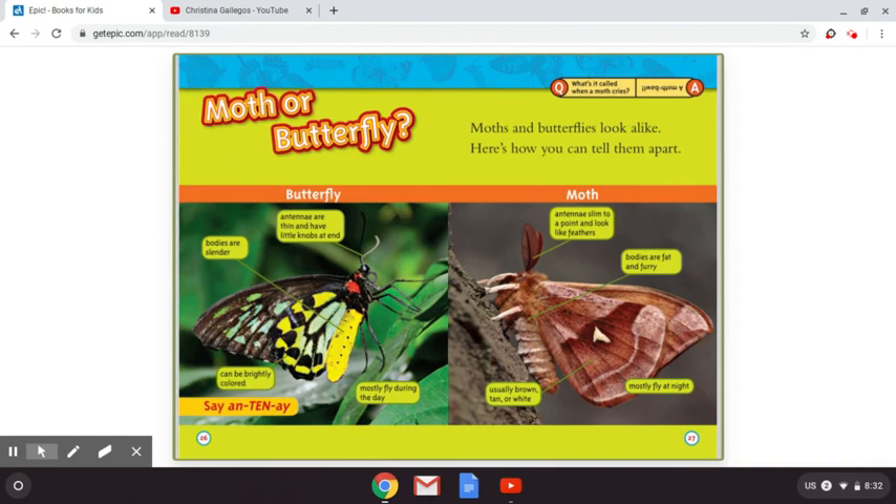Moth or butterfly? Moths and butterflies look alike. Here's how you can tell them apart. The butterfly's antennae are thin and have little knobs at the end. Moth's antennae are slim to a point and look like feathers. A moth's body is fat and furry, but a butterfly's body is slender. A butterfly can be brightly colored, but moths are usually brown, tan, or white. A moth mostly flies at night, and a butterfly mostly flies during the day.